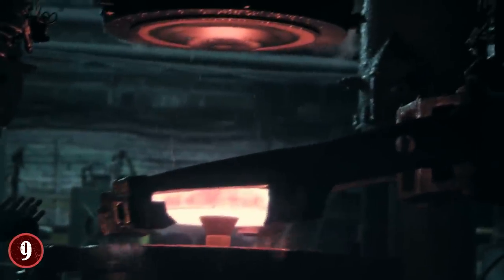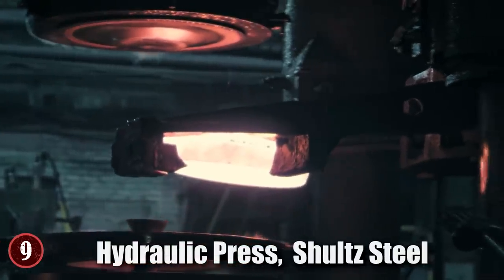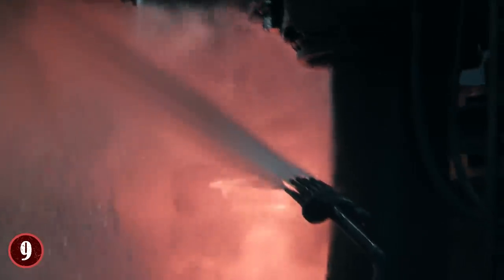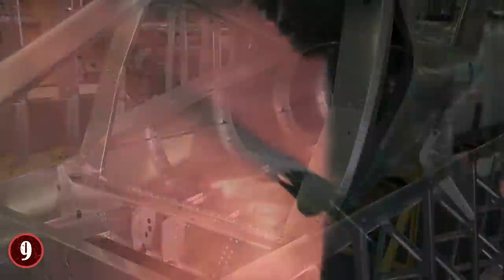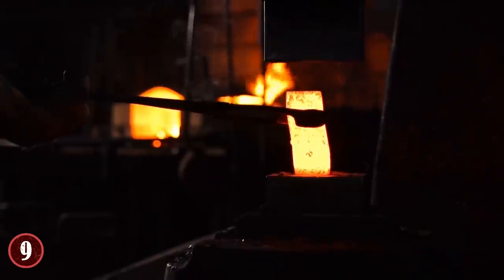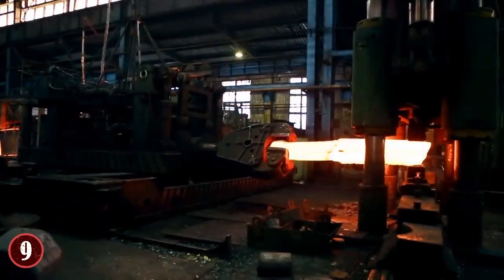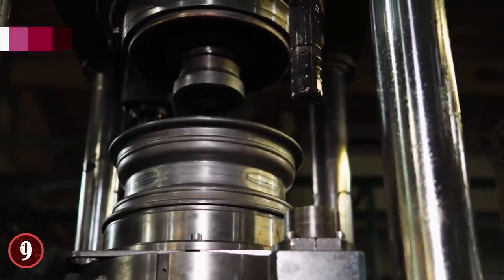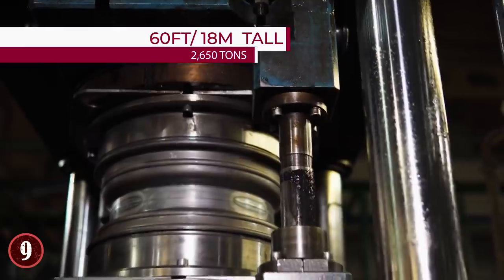Before this monster machine was invented, there was another one — the hydraulic press belonging to Schultz Steel in California. This company manufactures parts for commercial and military aircraft, submarines, rockets, and missiles. Customers include the US government and Boeing. There are just a few of these types of presses available around the world, and they're capable of generating about 40,000 tons of force. The Schultz press weighs 2,650 tons and stands over 60 feet tall.